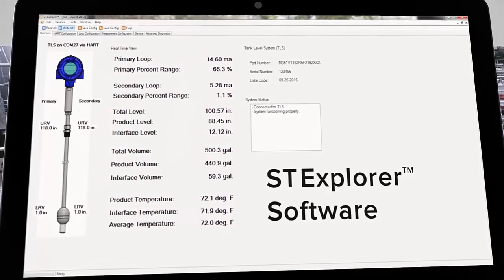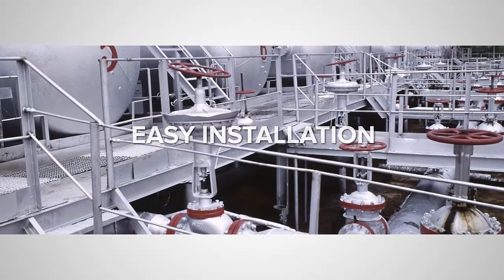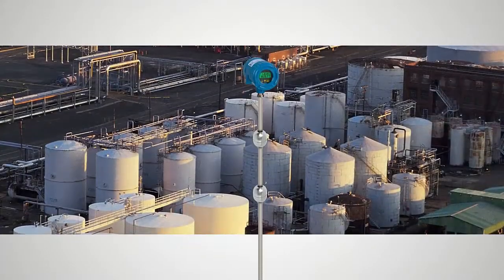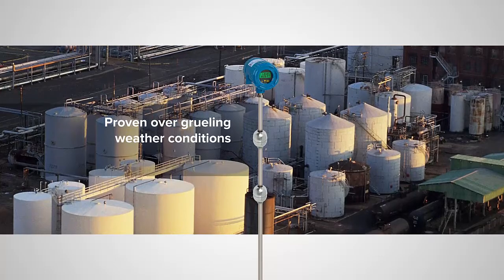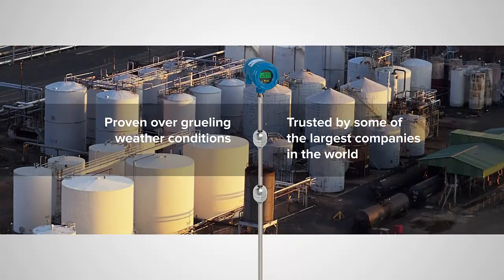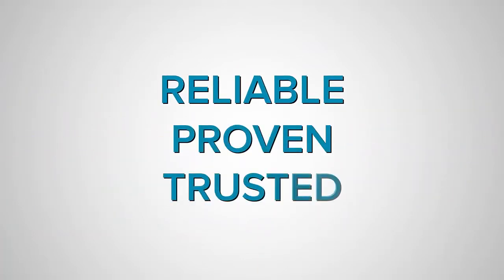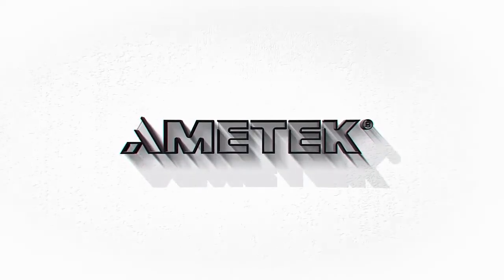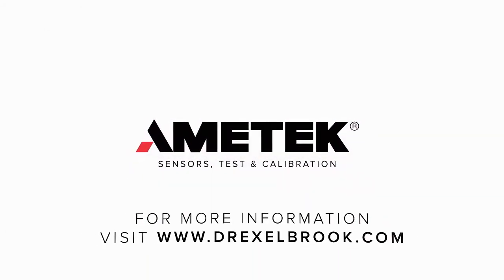This makes installation and commissioning of the instrument easy. Our reliable magnetostrictive level probes have been installed in more than 100,000 systems worldwide. They are proven over years of grueling weather conditions and trusted by some of the largest companies in the world. Reliable, proven, trusted level and analytical measurement solutions that you can depend on. For more information, visit our website at www.drexelbrook.com.